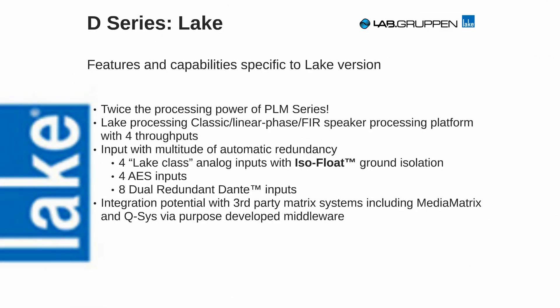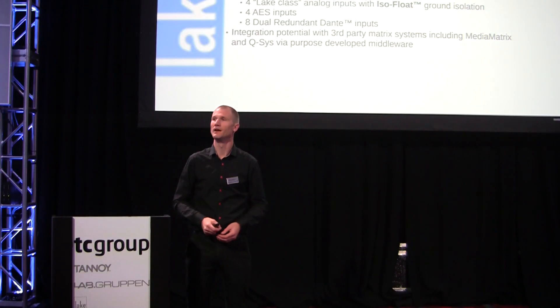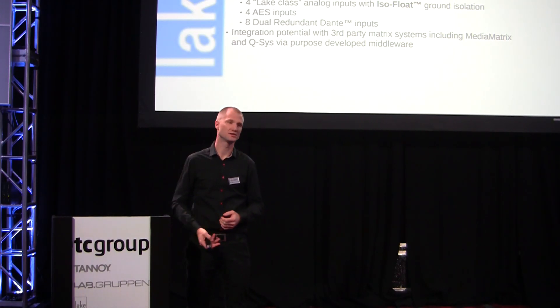More details on the D-Series Lake. It's actually brand new hardware for Lake processing — it has twice the processing power of our previous generation. We can now do four individual modules that are fully groupable and controllable, so you can walk your venue using the Lake Controller with its unique MESA EQs and tune your system. We also bumped the I/O capabilities: we can now have four analog channels, four AES channels, and eight dual-redundant Dante channels.